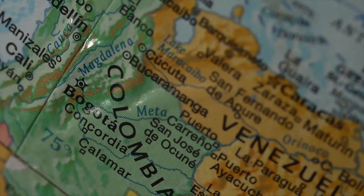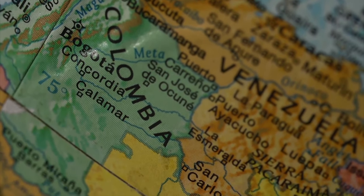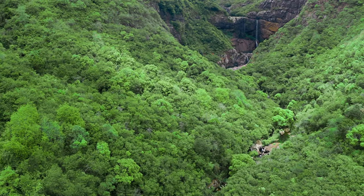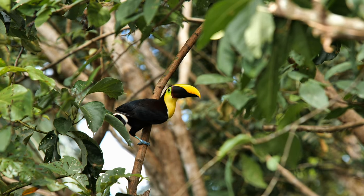We're in Colombia. We traveled to the northern part of Colombia near the Venezuelan border, about 40 minutes from the city of Santa Marta. This area called Minka is in the middle of the jungle, and this is where our adventure begins.